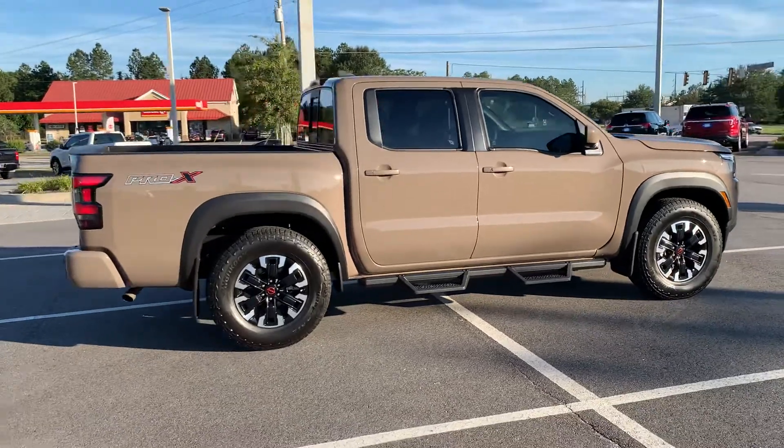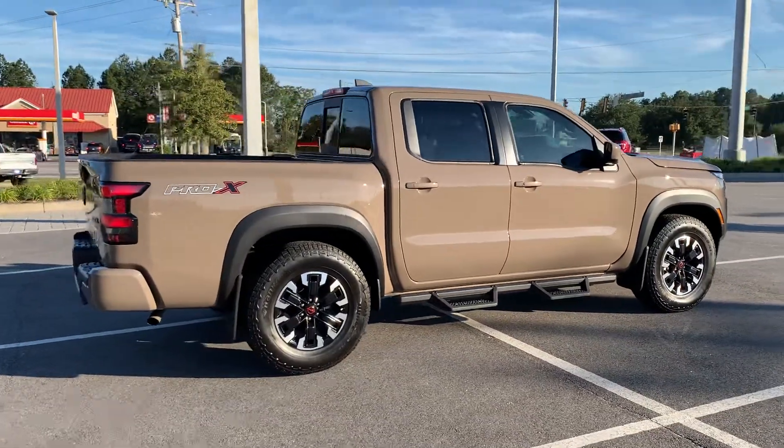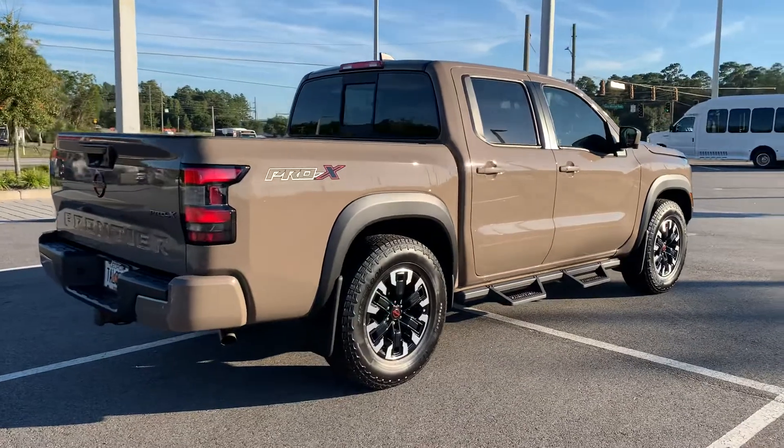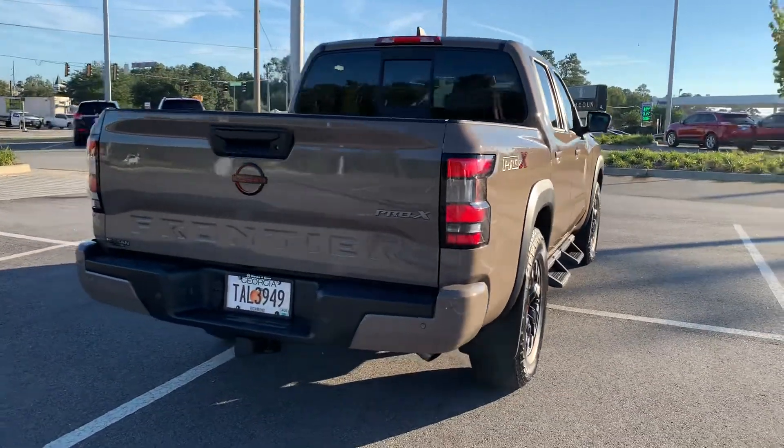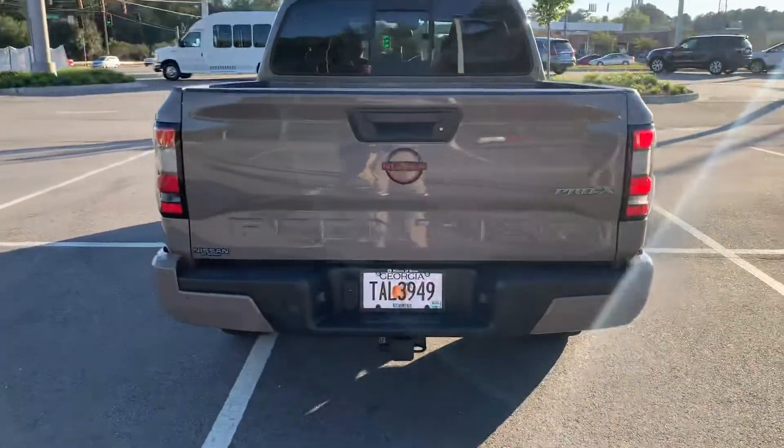Coming around, you're going to see the 17 inch painted Pro alloy wheels. That's going to set it off and let everybody know, in addition to your Pro X badging, that you have a premium 2022 Nissan Frontier.